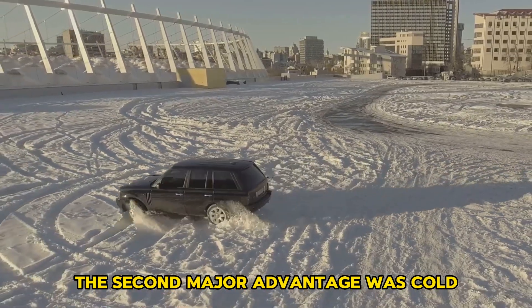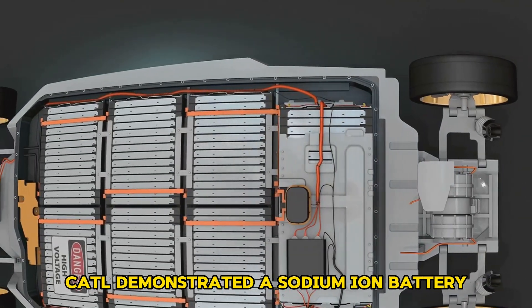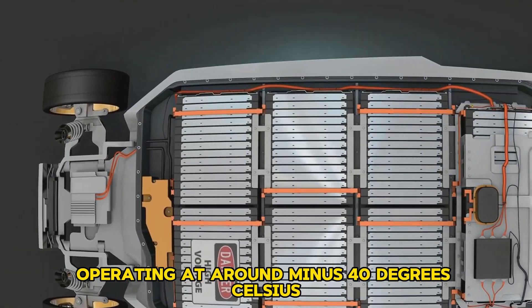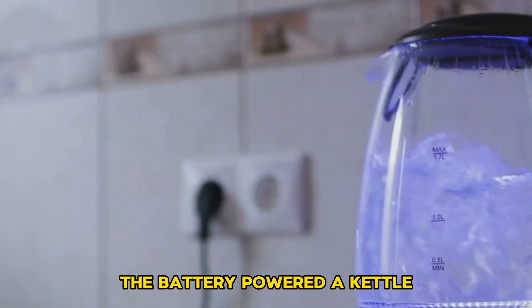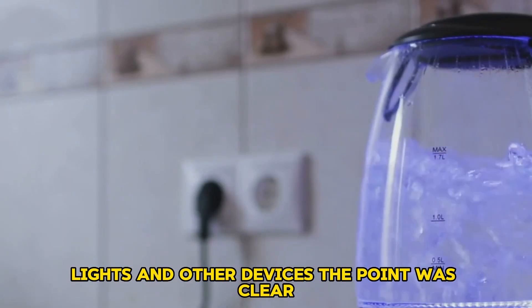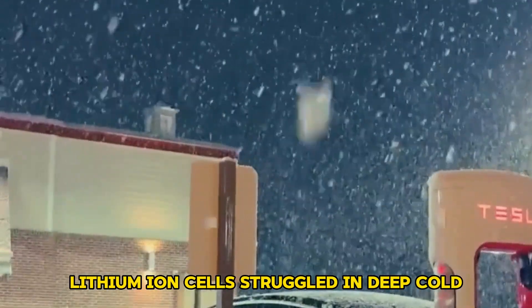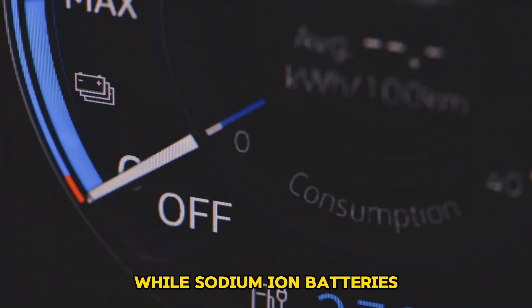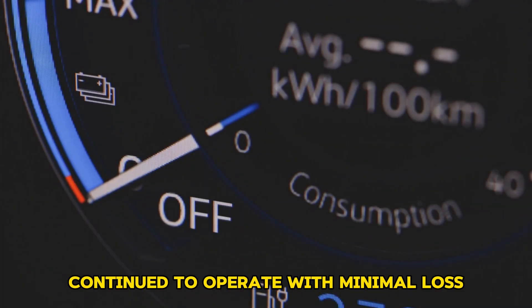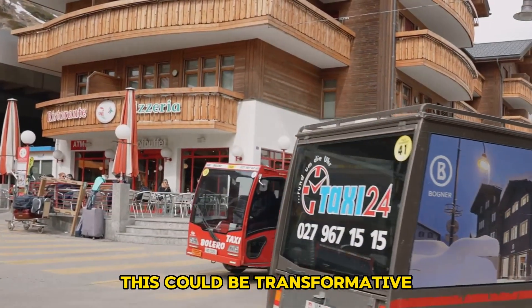The second major advantage was cold temperature performance. To show this, CATL demonstrated a sodium-ion battery operating at around minus 40 degrees Celsius. Even in that extreme cold, the battery powered a kettle, lights, and other devices. The point was clear: lithium-ion cells struggled in deep cold without heating elements to keep the chemistry active, while sodium-ion batteries continued to operate with minimal loss. For countries with harsh winters, this could be transformative.